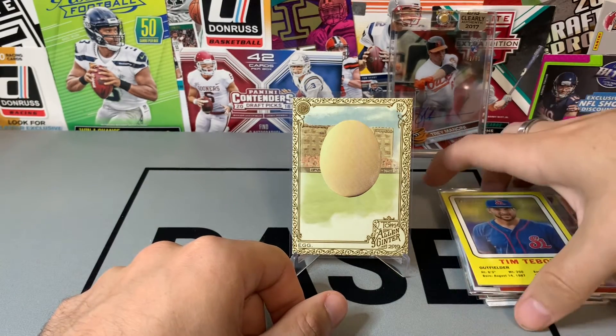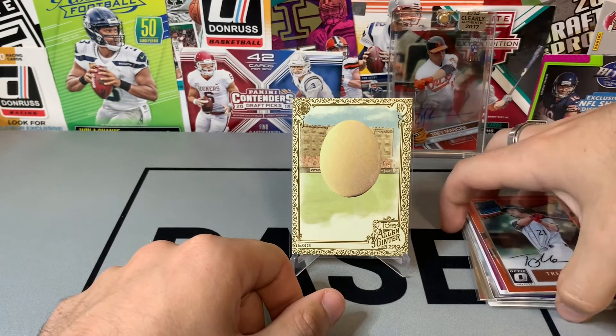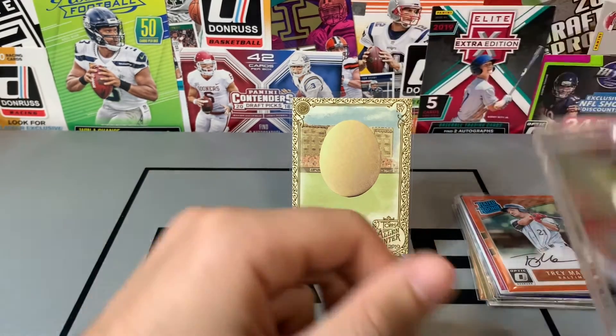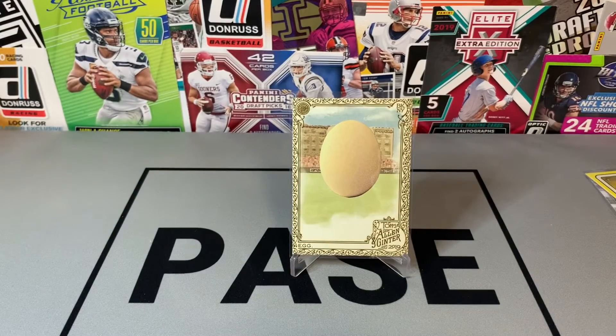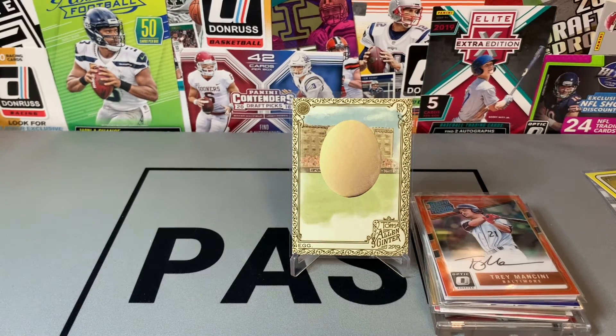I'll be putting these things on eBay fairly soon — probably not the Tebows — and seeing what I get. I'll give you an update on what happened with the last LCS pickups and what type of profit I'm getting from that. If you guys are interested, I always put my eBay store link in the bio, so if you see anything you want to grab just jump on there. Thanks for tuning in, we'll see you next time.